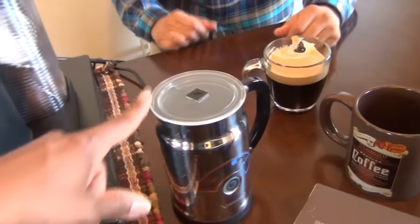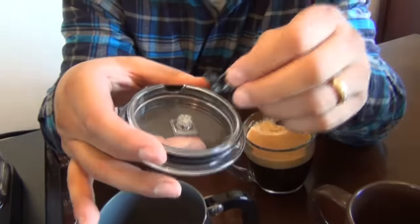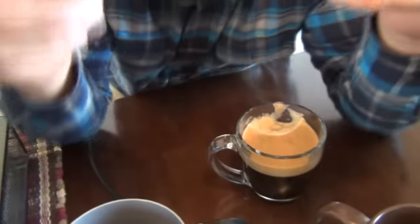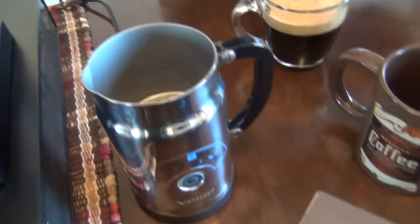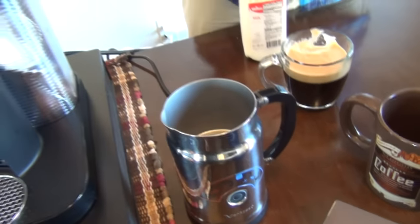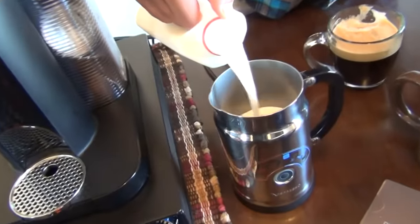I'm excited to talk about this frother and show you guys how it works. This is actually a magnet on the top here — I believe the magnet helps steer the whisk down at the bottom. I tried this with skim milk, fat-free milk, and it doesn't have enough fat to really build froth. You basically need full whole milk for this.